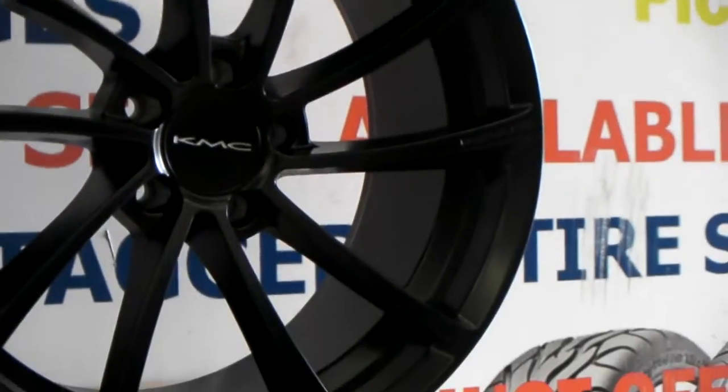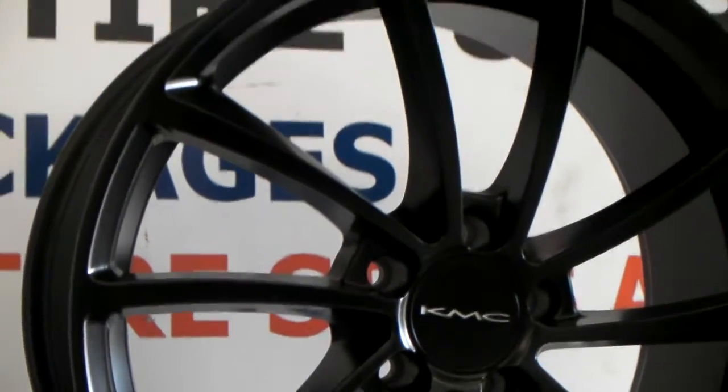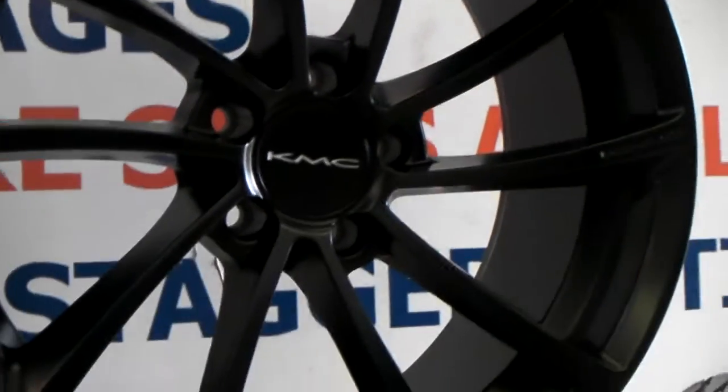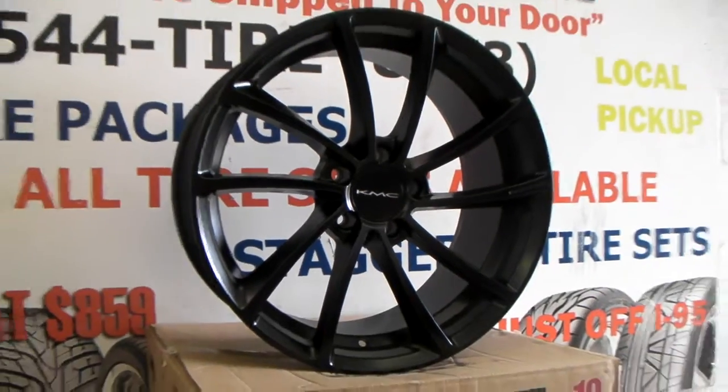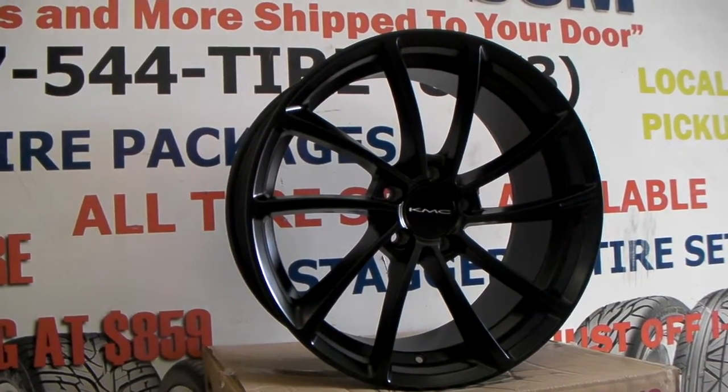Let me give you a close up of the wheels to see the detail and the spinning blades. You can find these online at dovesandtires.com or call us at 877-544-8473. This is your boy KB from Doves and Tires TV signing off.